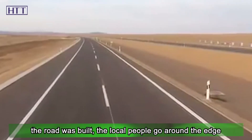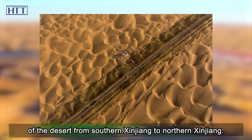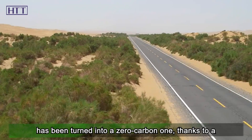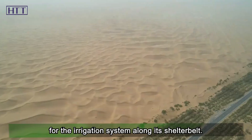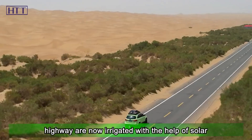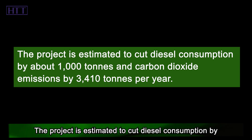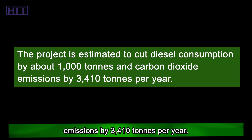Before the road was built, local people had to go around the edge of the desert when traveling from southern Xinjiang to northern Xinjiang. Most importantly, the Darim Desert Highway, which traverses the Taklamakan Desert in Xinjiang, has been turned into a zero-carbon highway, thanks to a transformation project completed for the irrigation system along its shelter belt. Shrubs along the highway are now irrigated with the help of solar-powered pumps instead of diesel ones. The project is estimated to cut diesel consumption by about 1,000 tons and carbon dioxide emissions by 3,410 tons per year.